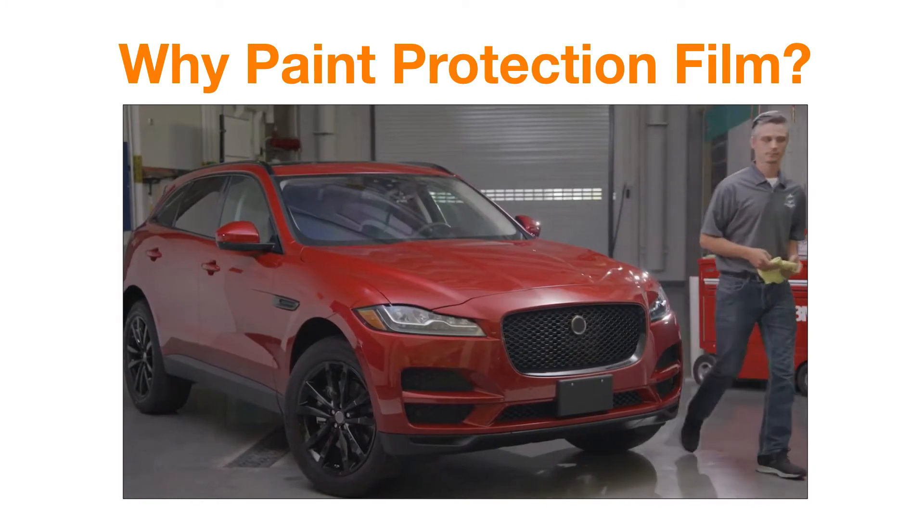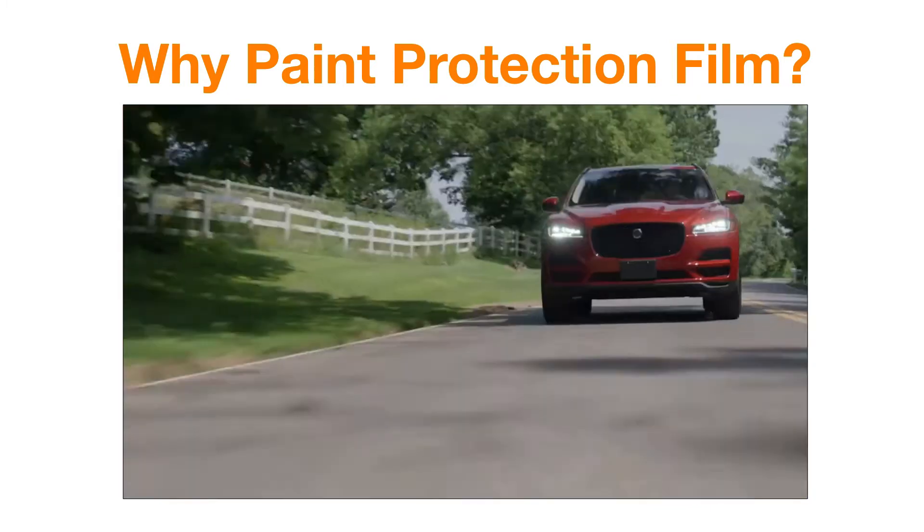Tough, tireless, trusted. Your car, protected.